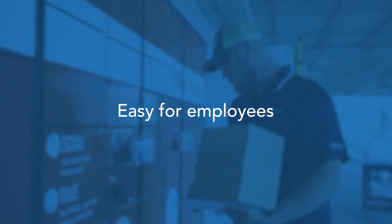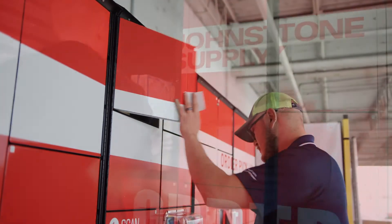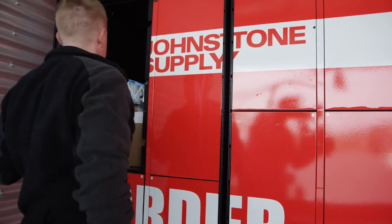A customer can call in or order online and select lockers for pickup. Our guys in the back will pull and pick the order, put it in the locker, and as soon as they close the locker that code will be texted to the contractor to come pick up their parts and pieces.